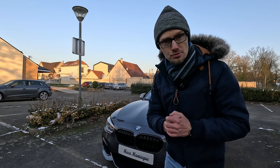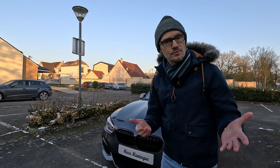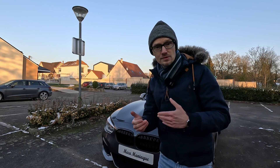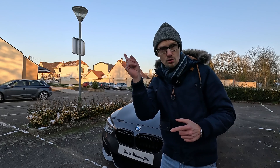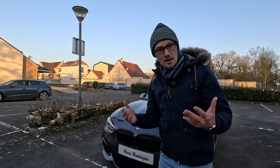Est-ce que tu es sûr de bien entretenir ton véhicule ? J'ai testé l'huile de cette BMW et une fois de plus j'ai été très étonné. Si tu veux voir l'analyse d'huile que j'ai effectué précédemment, je te mets un lien quelque part là au dessus de la vidéo, et tu retrouveras également un lien à la fin de cette vidéo.